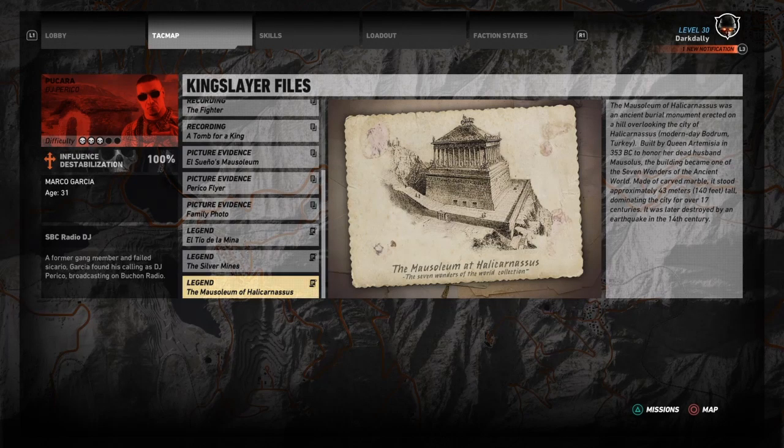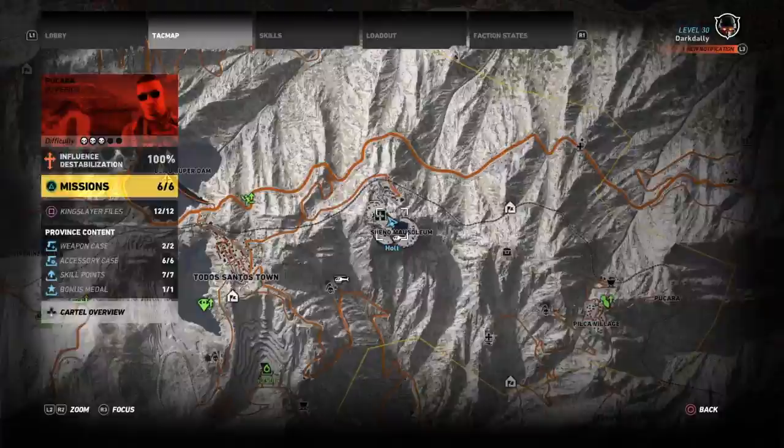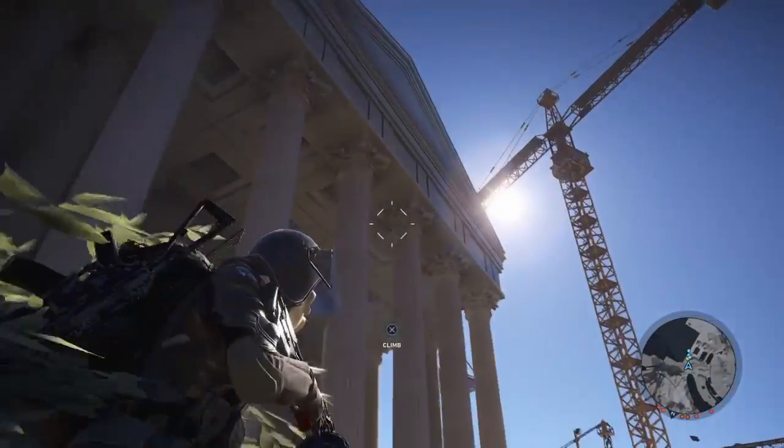This is future me here from editing — after I've researched this. It's actually called the Mausoleum at Halicarnassus because it was named after her husband Mausolus, and that is the origin of the word mausoleum. I just think that's really cool. I just checked it on Wikipedia — it's a really interesting article, guys, go check it out. The building became one of the seven wonders of the ancient world. Made of carved marble, it stood approximately 43 meters tall, dominating the city for over 17 centuries. It was later destroyed by an earthquake in the 14th century. What a pity. Very cool — I've looked it up on Wikipedia and it is the real deal, that's all true.